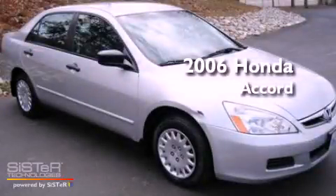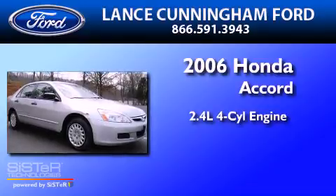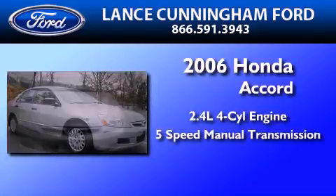This is a 2006 Honda Accord. It features a 2.4-liter four-cylinder engine and a five-speed manual transmission.